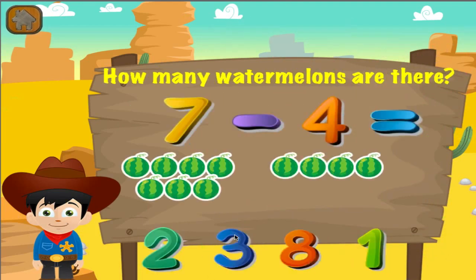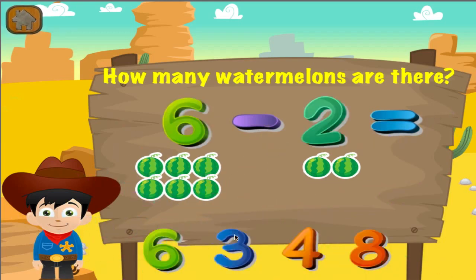How many watermelons are there? Great job! You got it right! How many watermelons are there? Great job! You got it right!